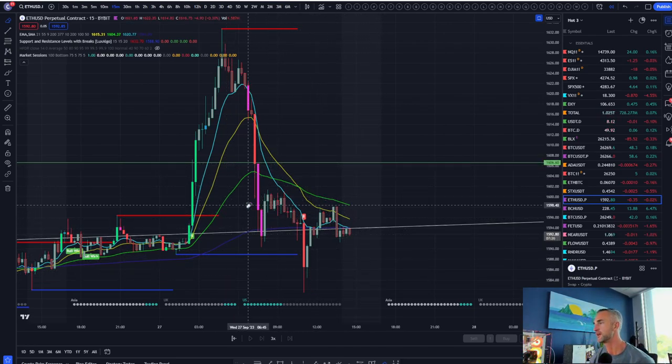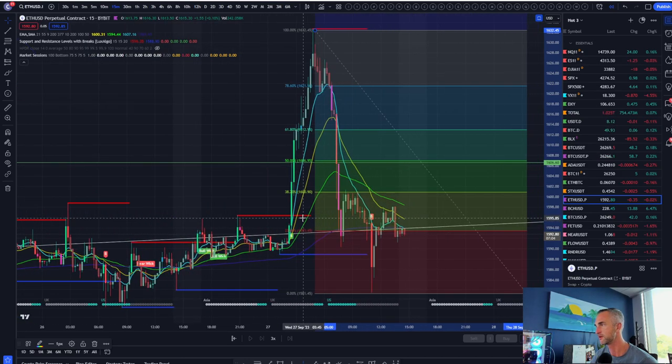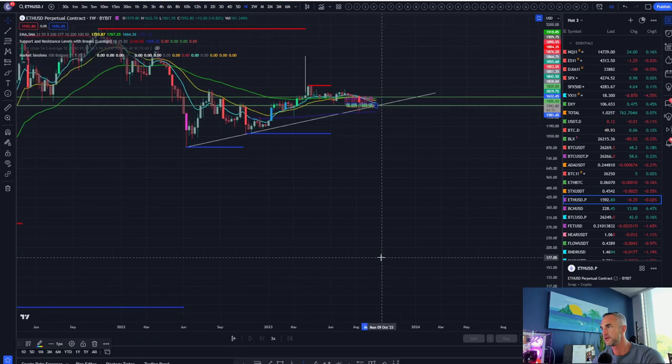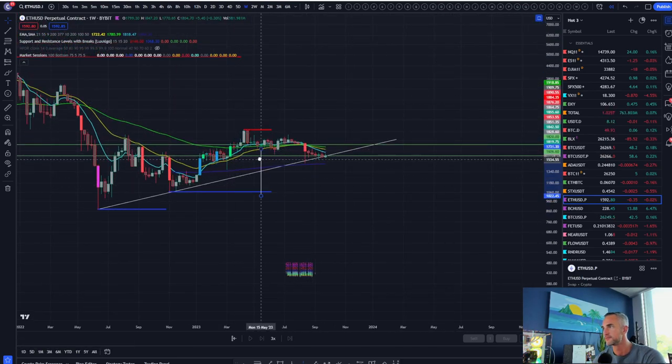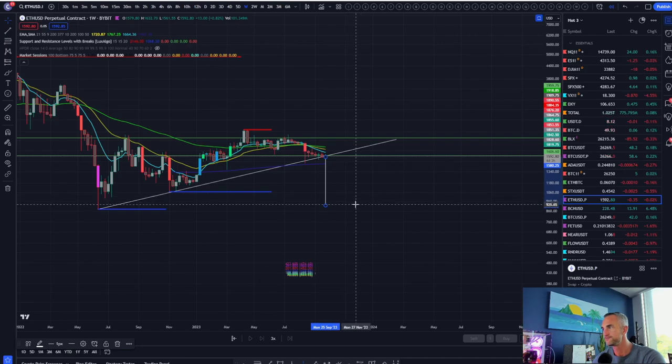It looks like a bit of an inverted head and shoulders, and the measured move on this one is likely back up to this level. Where's the 0.5 and the 0.618? Kind of in no man's land. There's a big inefficiency candle and we are back below that trend line, which is the major trend line on the weekly coming from the pivot low. On the bearish angle, with three points of confluence there, the measured move down is around 925. That's tough.